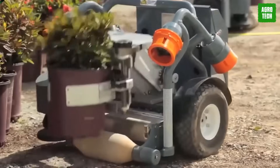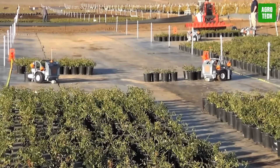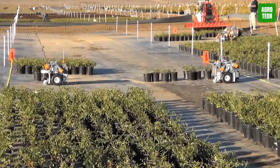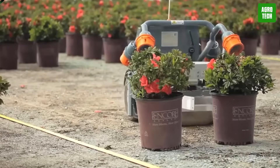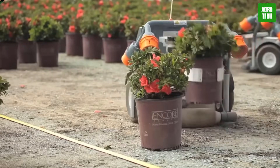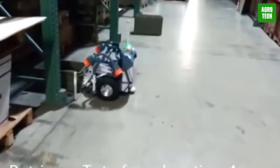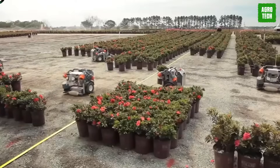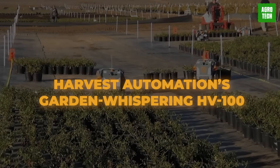Meet the garden guru from Harvest Automation — the HV-100, created by ex-Roomba professionals. These genius robots are like the superheroes of the gardening world. The HV-100 is your go-to for spacing out container crops with precision. While you relax, this bot tirelessly ensures each plant has just the right amount of elbow room to thrive. It's tough as steel, built to handle scorching temps and less-than-ideal conditions without breaking a sweat. Forget the hassle of manual spacing and welcome lush, resilient plants — all thanks to Harvest Automation's HV-100.